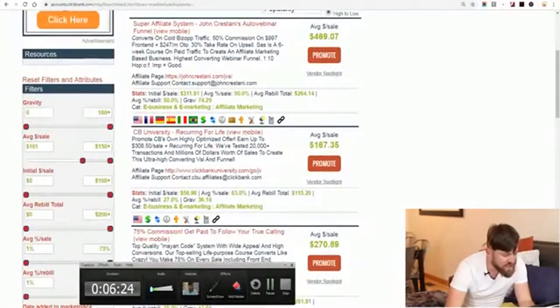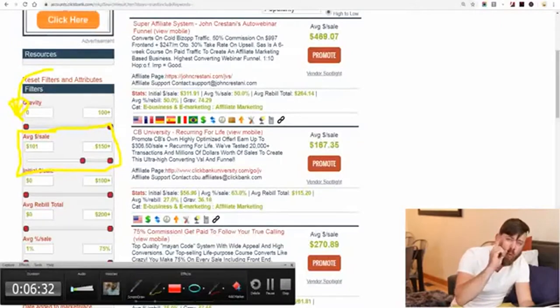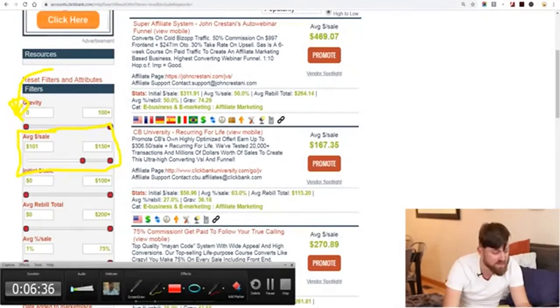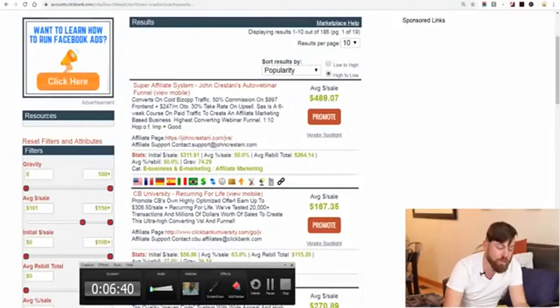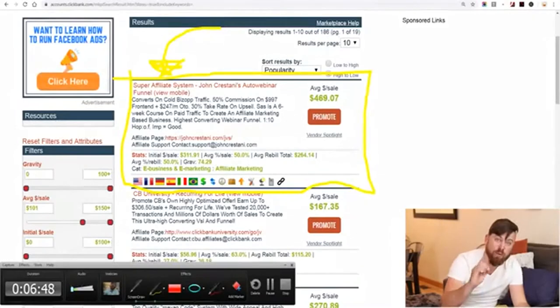What I just did was sort the products by average sale over $100. The number one product which will make you over $100 from a single sale is actually my training program. I'm a super affiliate marketer, I've been doing this for a while. This is my online educational program called the Super Affiliate System, and it's the number one product on ClickBank right here.